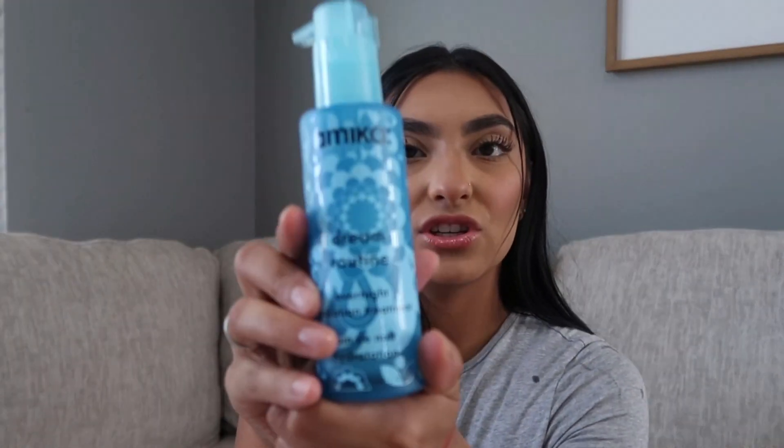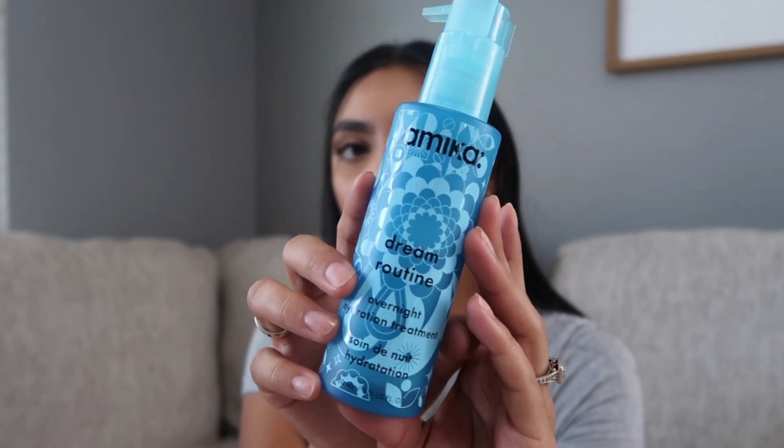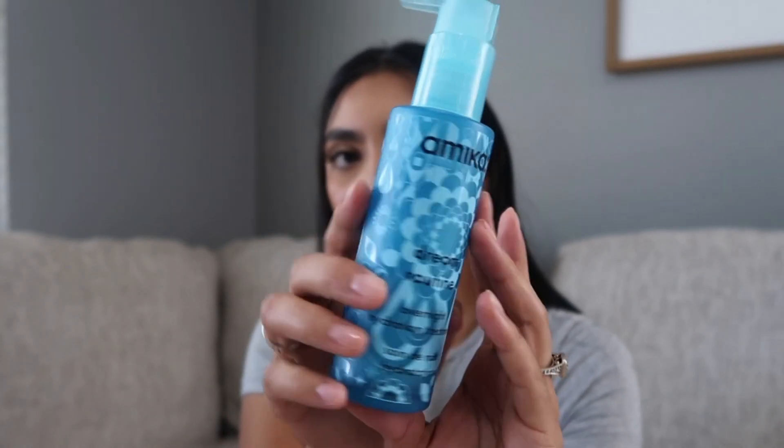Last in this box is from Amica — I love Amica hair stuff all the time. This is the Dream Routine Overnight Hydration Treatment. I always love their packaging, and I'm excited to try this out.